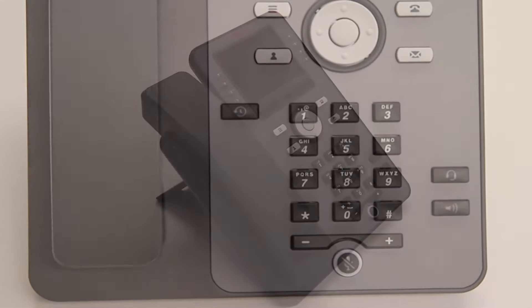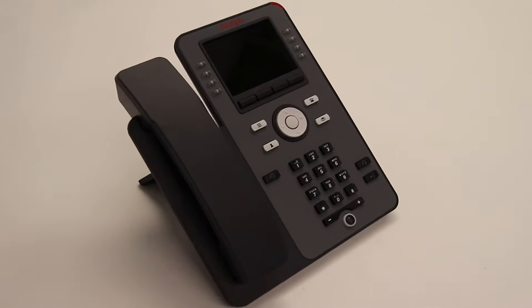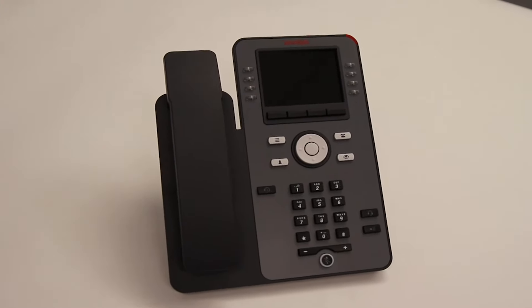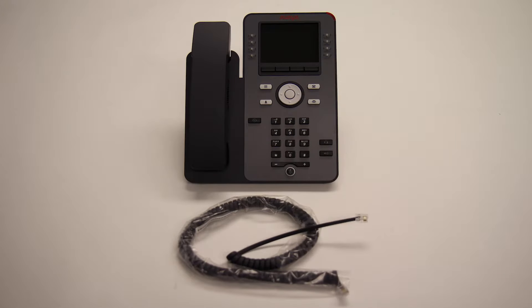The J179 can also be paired with up to three 24-button expansion modules. Included with the Avaya J179 is the handset, handset cord, and phone stand.